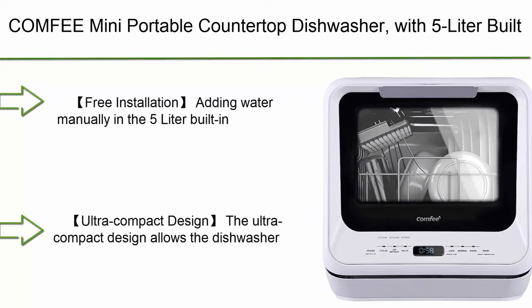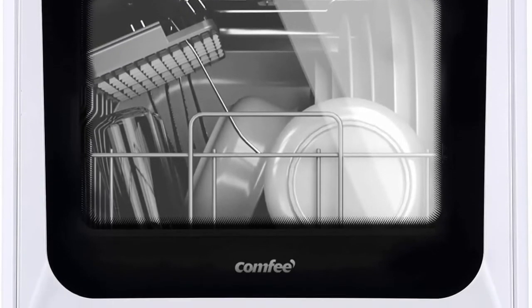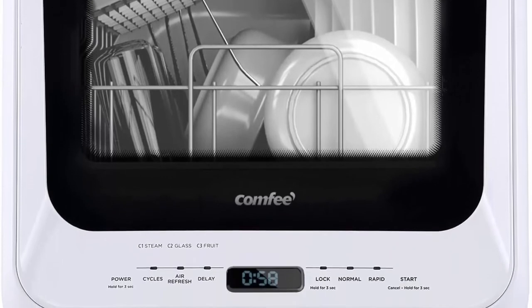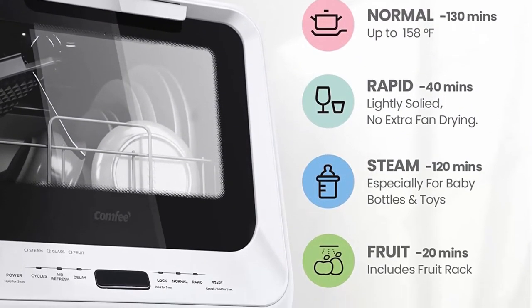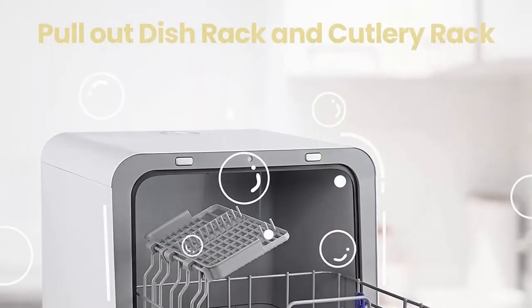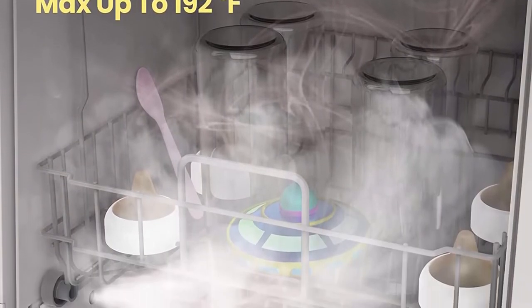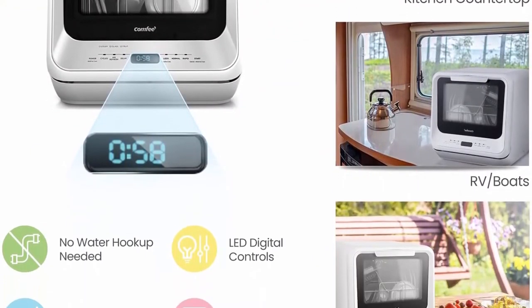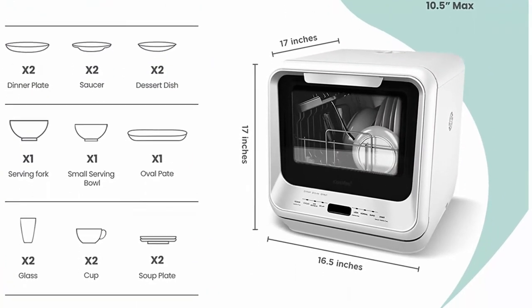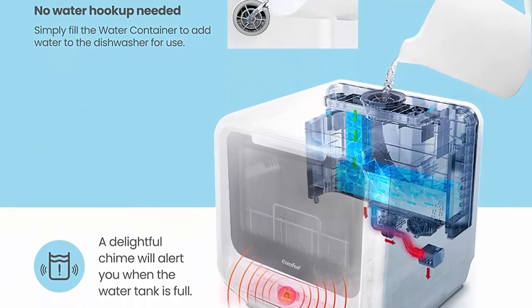Top 5: COMFEE Mini Portable Countertop Dishwasher with 5-liter built-in water tank, no installation required. Features baby care, glass, and fruit wash modes for small apartments, dorms, and RVs. Free installation — add water manually into the 5-liter built-in water tank; you can place the dishwasher anywhere without connecting to tap water, or hook it to the kitchen faucet directly with the included water hose (adapter not included). The ultra-compact design allows the dishwasher to wash 30 items, max 10.5-inch plates, at a time, ideal for small houses, apartments, dorms, boats, and campers/RVs.